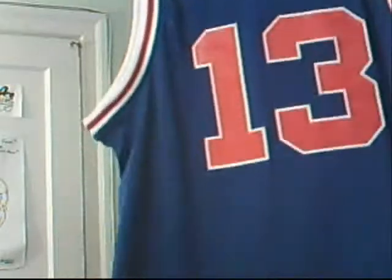Number 13 — no real surprise here — I'm going with the Big Dipper, Wilt Chamberlain of course. It's the swingman Reebok Philadelphia 76ers jersey. So that's number 13.